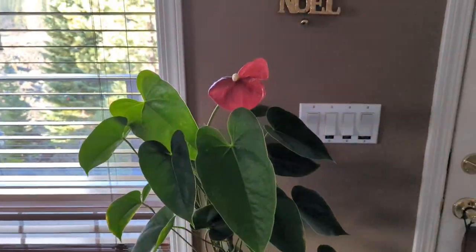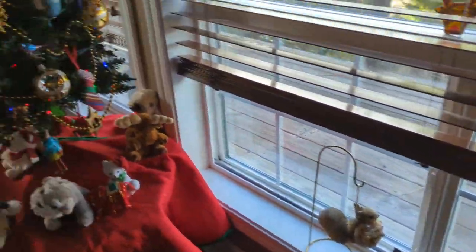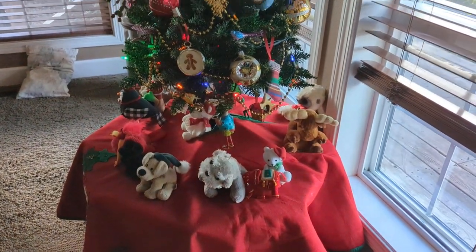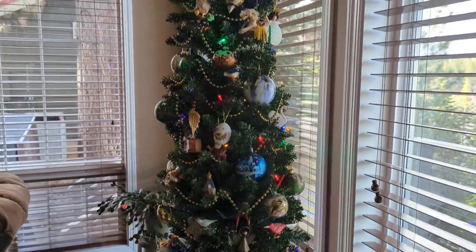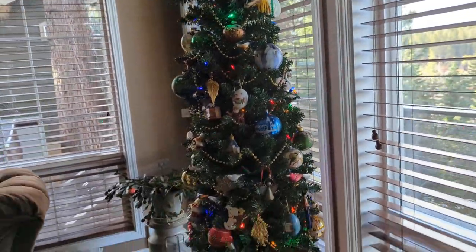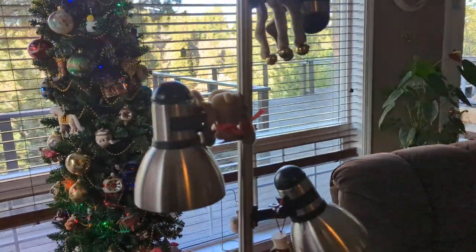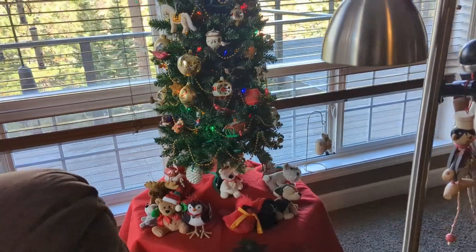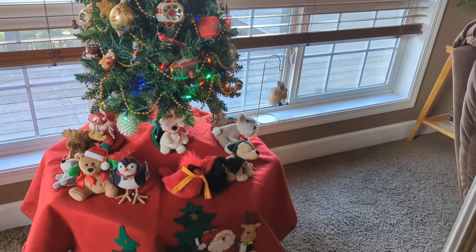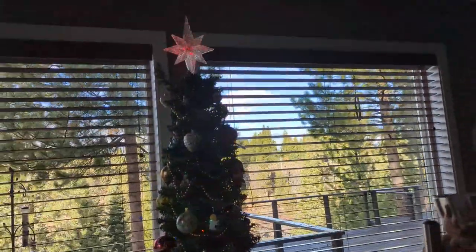Christmas cards. Our pencil tree. Even our light fixtures have reindeer on them. These are all stuffed animals John's given me over the years in my stocking, because I'm a sucker for stuffed animals.